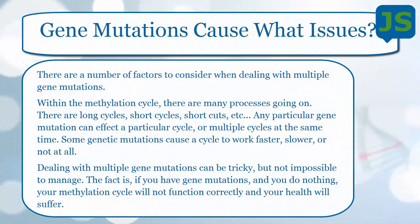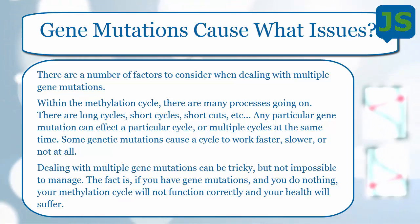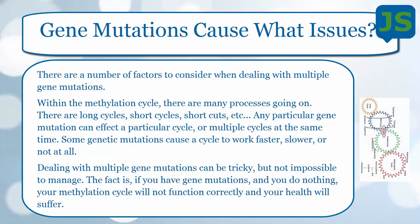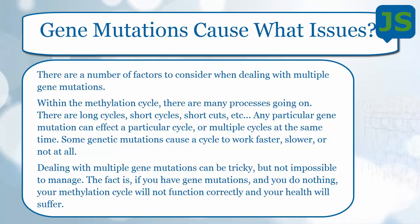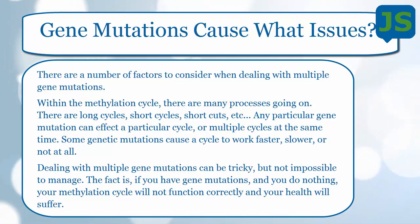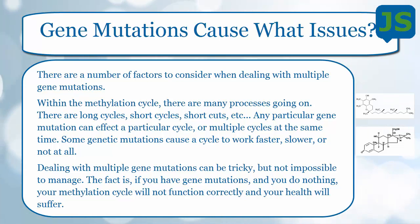What kind of issues do gene mutations cause? Pretty much everything, really. There are a number of factors when dealing with multiple gene mutations — one or two is a little easier to deal with, but multiple mutations get more difficult because they all interact with each other. Within the methylation cycle there are tons of processes going on all the time — long cycles, short cycles, shortcuts. Any particular gene mutation can affect one or multiple cycles at the same time, causing them to work faster, slower, or not at all.